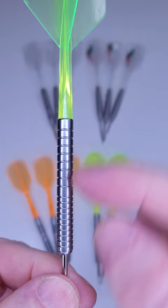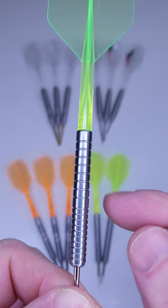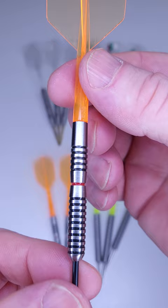The first set is a basic straight barrel with a multi-ring design, actually kind of similar to the Red Dragon Luke Humphreys darts — and those things cost three times as much as these. It's a really nice, fun set of darts to throw.